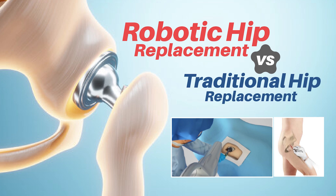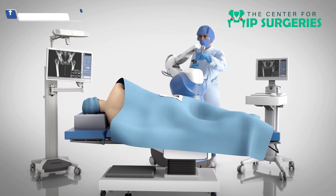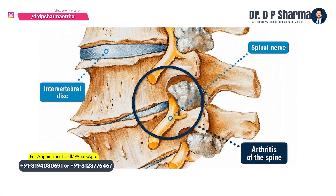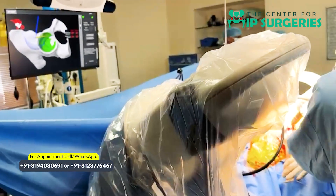So how does a robotic hip replacement differ from a traditional hip replacement? Robotic hip replacement helps us decide complex things — for example, if a patient has a fused spine or an arthritic spine, we have to change our angles of inclination of the cup.